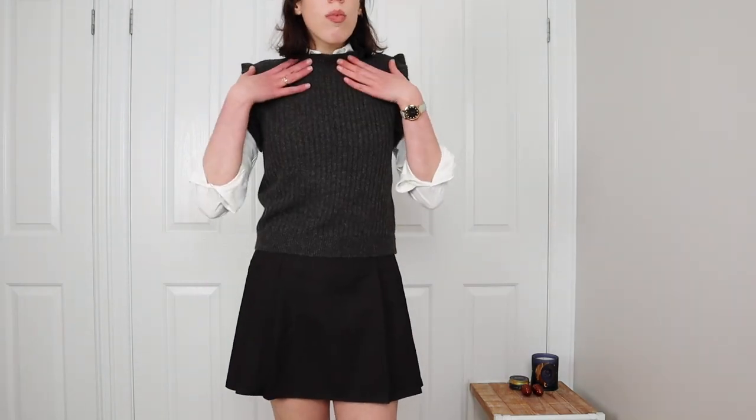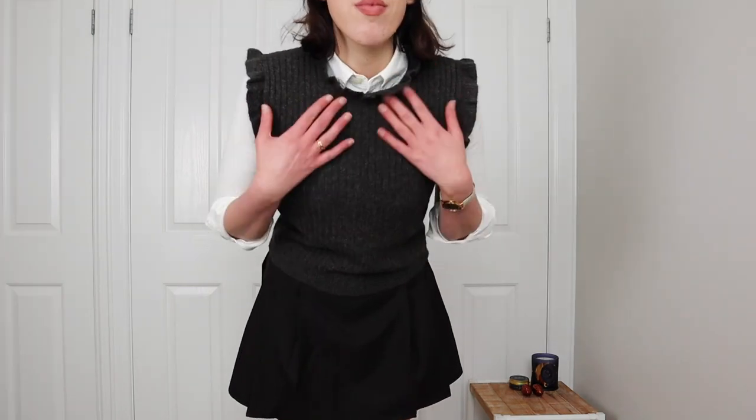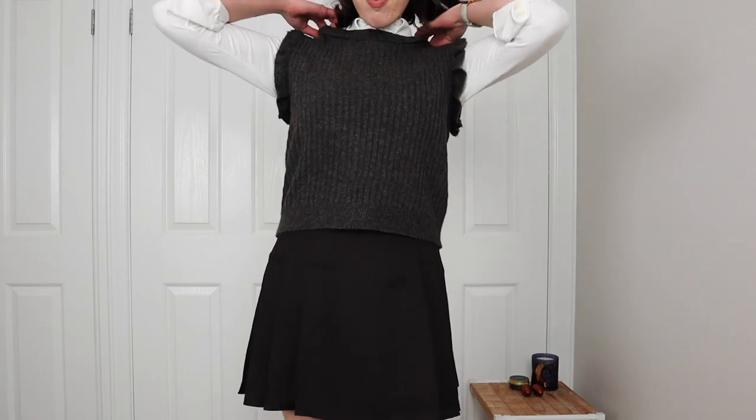A fun trend that is coming in at the moment is knitted vests or sweater vests. The funny thing is I have actually been on the lookout for sweater vests for like 18 months to two years now and nobody was making them — I just wanted sweater vests in my life. And now, bam, they're a trend. The fun thing about this sweater vest is it definitely has those old timey gray school uniform vibes, but it has the fun ruffle which makes it fashionable. It's got the ruffle on the sleeves and actually a ruffle around the neck too. So multiple ways to wear the sweater.